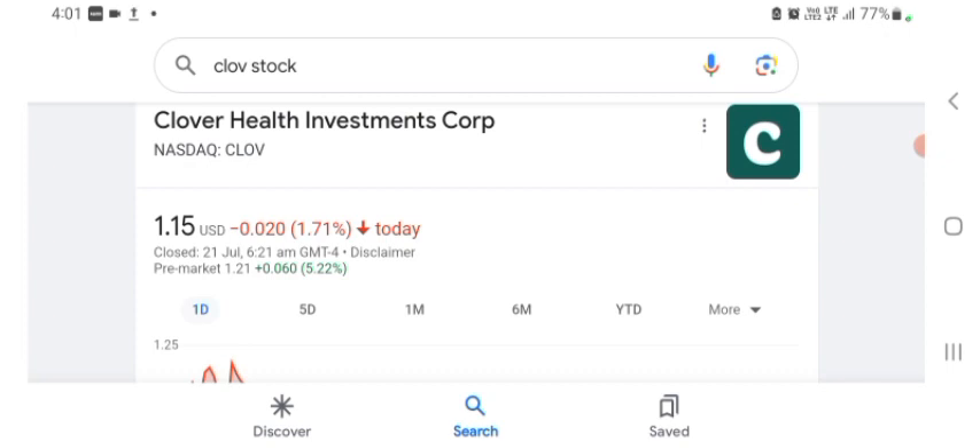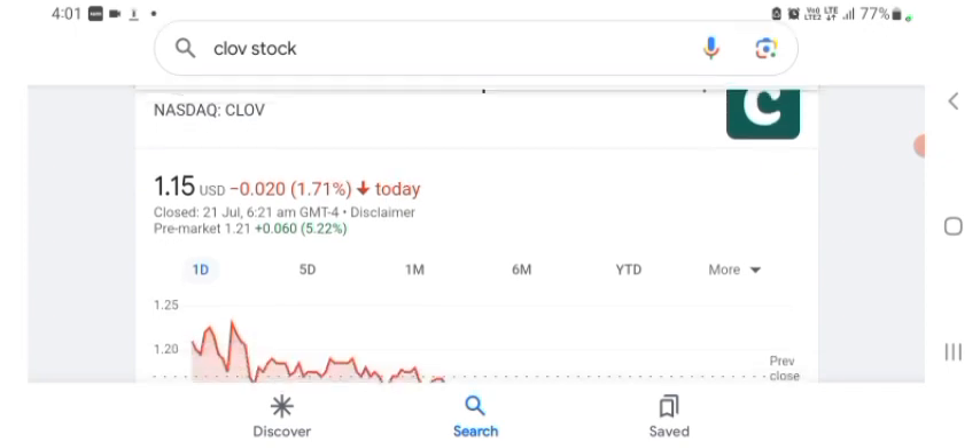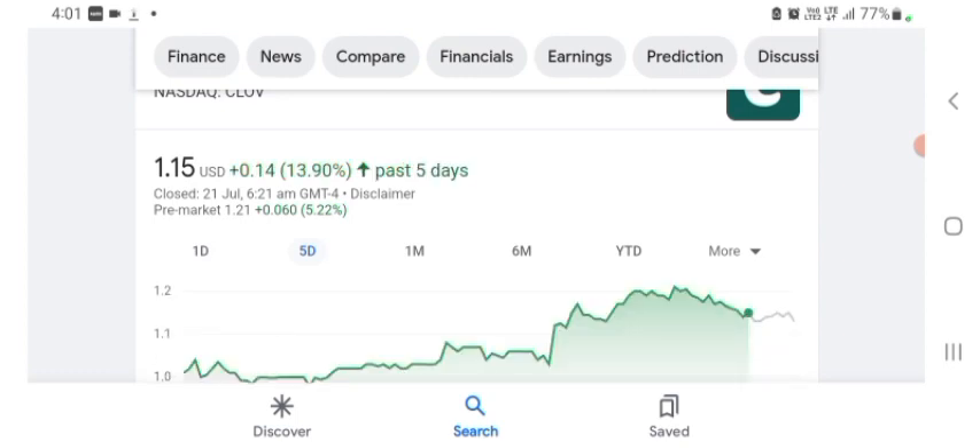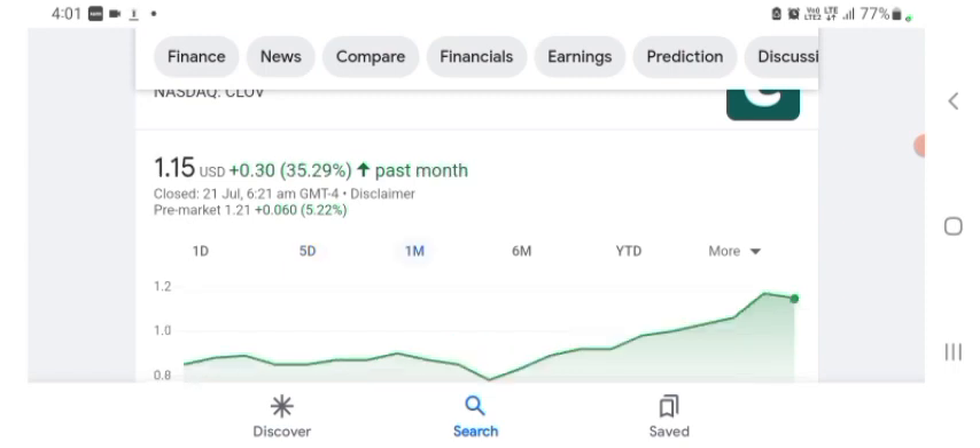The stock was trading at $1.15 US dollar, down 1.71% negative in a day. We can also see five days before the stock was trading at 13.90% positive in a day. In one month before, the stock was trading at 35.29% positive in a day. Before buying and selling the stock, please consult your financial advisor.